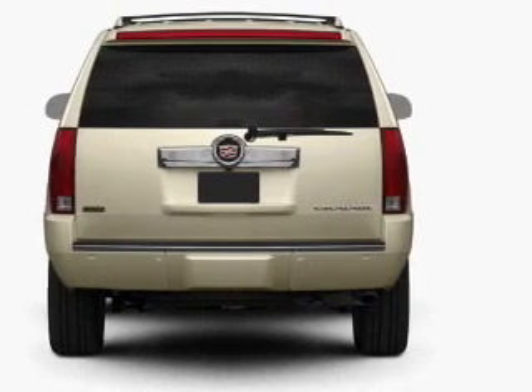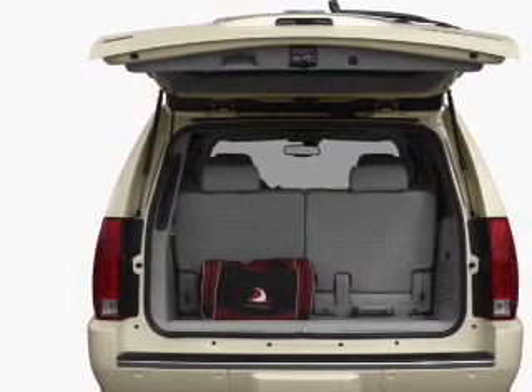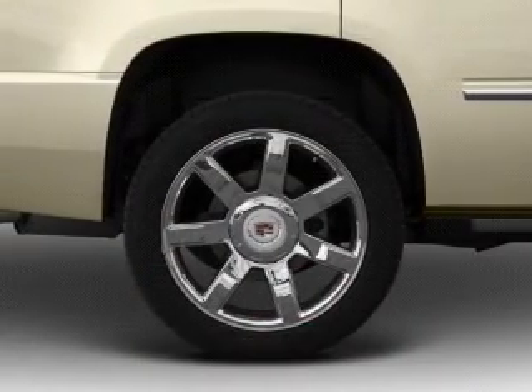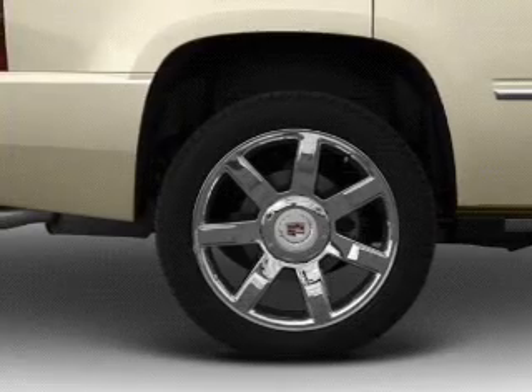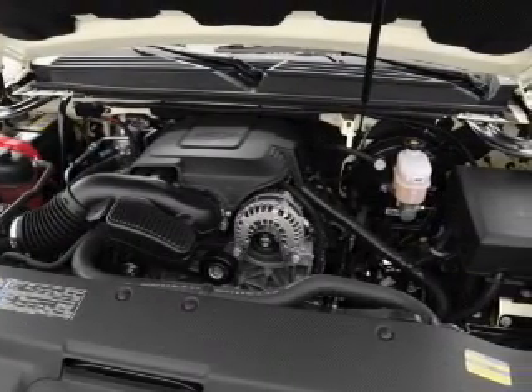Reach your destination effortlessly with GPS navigation. Treat yourself to the splendor of a premium sound system. You will appreciate the safety feature of anti-lock brakes. Let the sun shine in with a sunroof, and memory settings are one of many features.